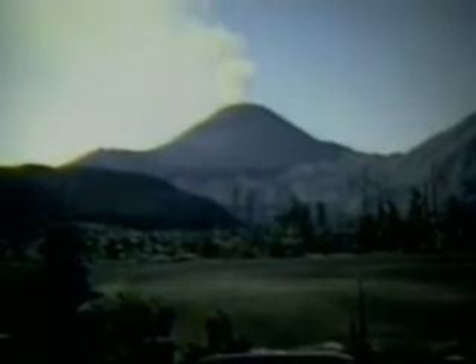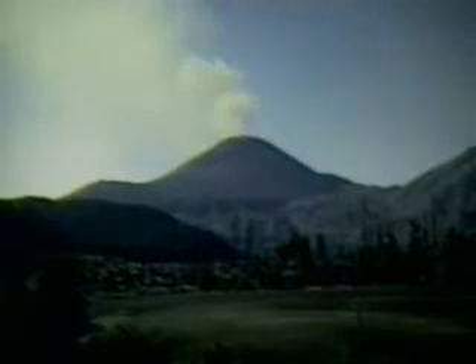Cinder cones are a third kind of volcano. Mexico's Paricutin is a dramatic example. Like composite volcanoes, they can be explosively violent visitors to the surface of our planet. They burst forth with enormous quantities of ash, cinders, and lava fragments, rapidly building volcanic mountains, but never as wide as shield volcanoes or as high as composites.